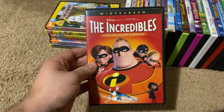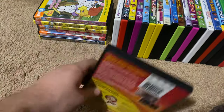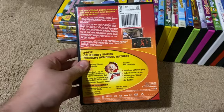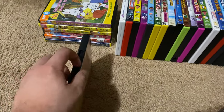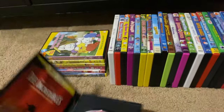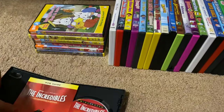Okay, next up we got is The Incredibles 2005 DVD. So here's the front, spine, and the back. Yes, this is also a white screen edition as you can see in the front cover. This DVD has the THX Cavalcade logo in it. Here's the disc, and it comes with a DVD guide inside.